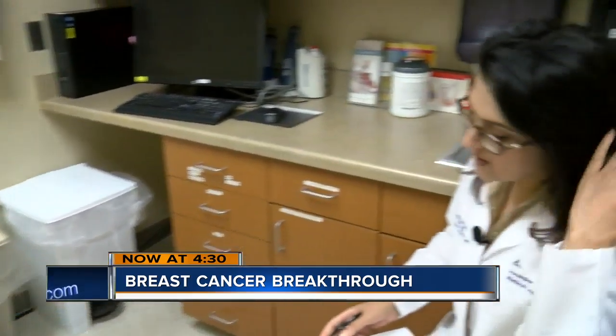Many of you can relate to Lorena Drahonowski, or you know a friend or family member who's been there. She had a routine yearly mammogram, and within the next day she got a — you know, Houston, we have a problem call. Doctors found a tumor and scheduled surgery to check if it was cancerous.